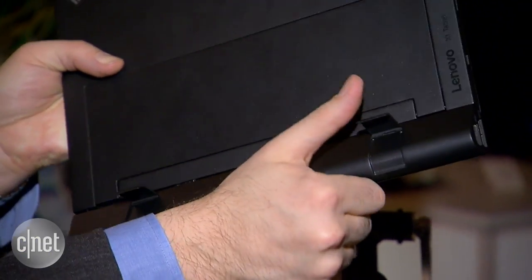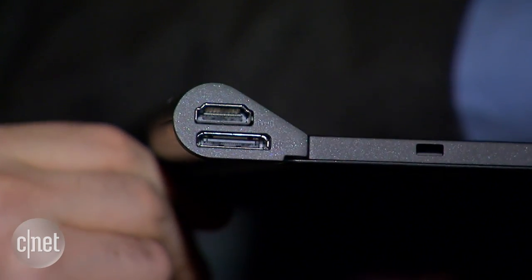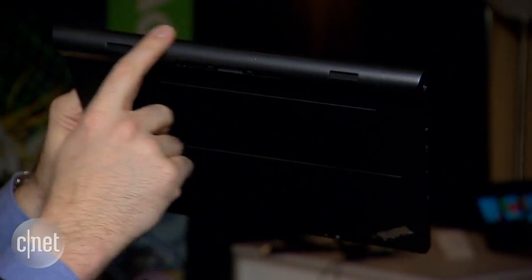If you have different productivity needs, you can get what they call the productivity module. That's got an extra battery in it, as well as some extra ports, including a full-size USB, an HDMI out, and a connection to Lenovo's other docks.